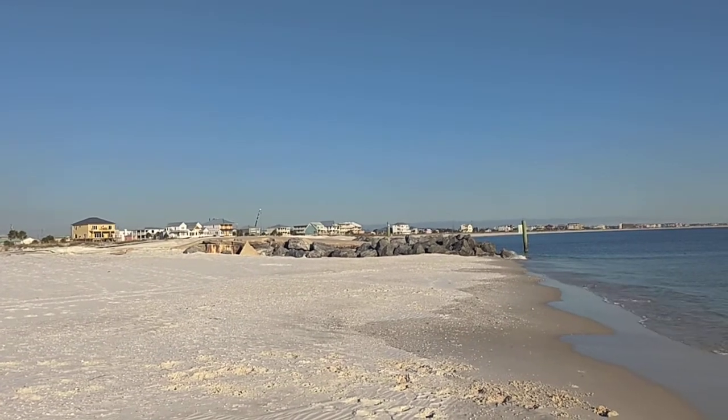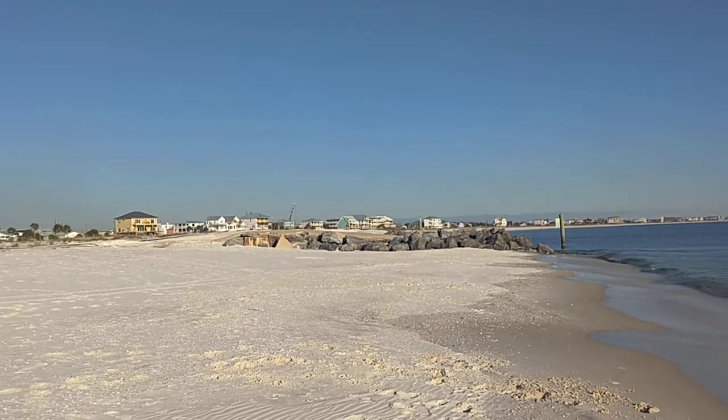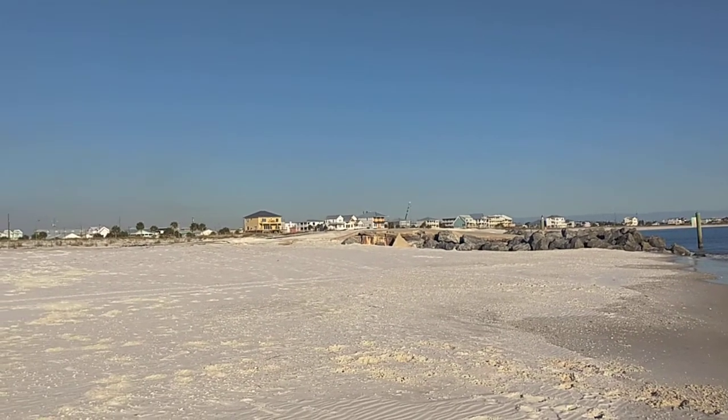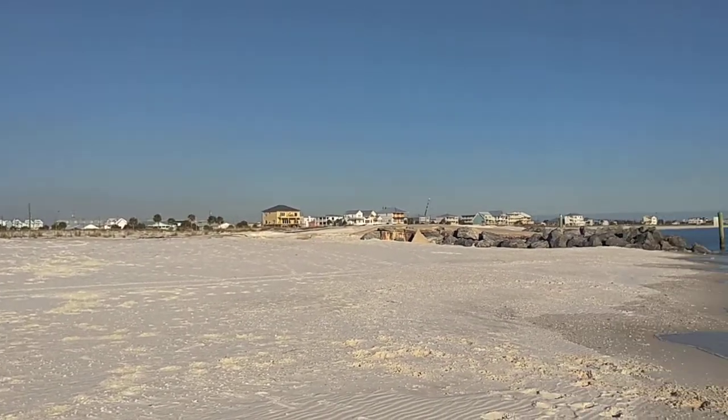They're starting to build back pretty quick. If you look at the satellite images, they must be behind a year, year and a half. But it is a pretty beach.